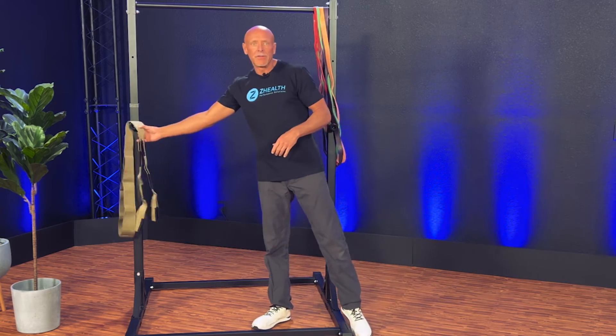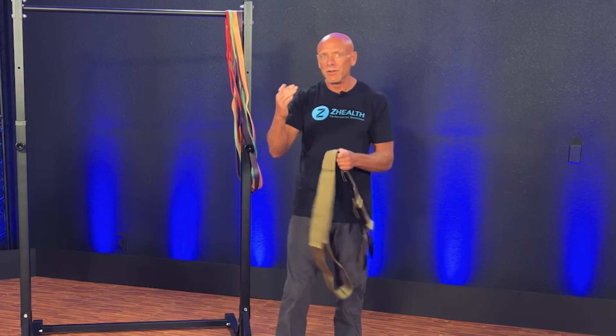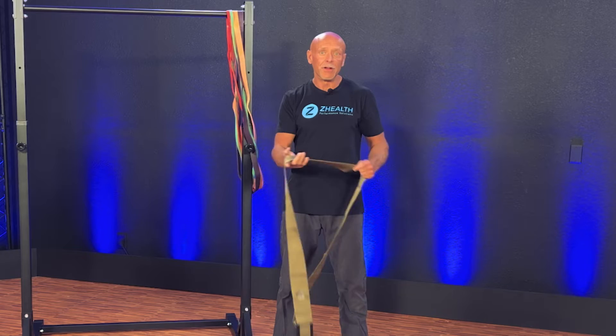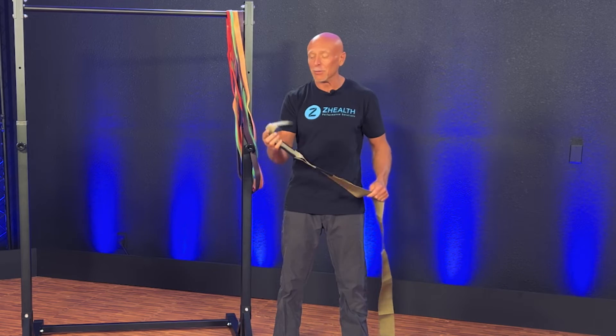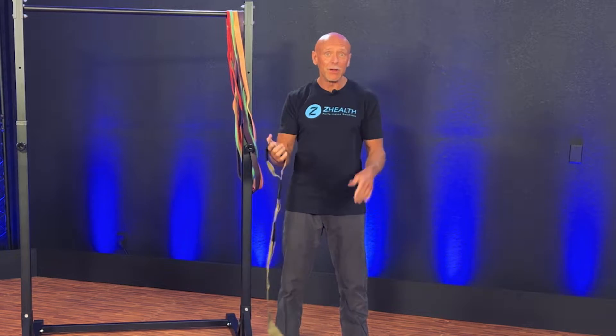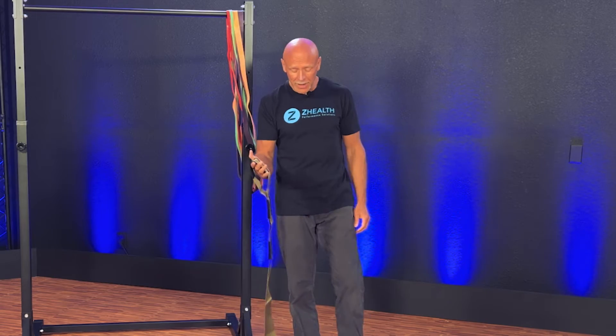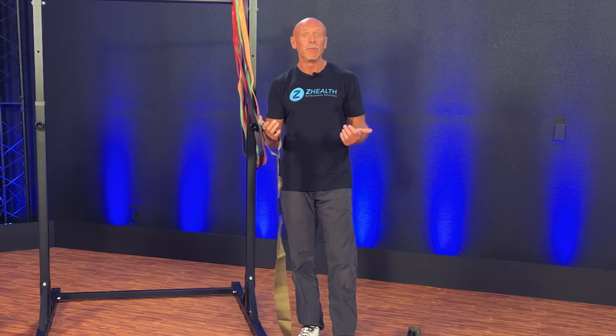When I demonstrate this, I recommend you have a couple of things available. Number one, you need some kind of isometric strap. This doesn't have to be expensive — this is actually called a forearm forklift, a brand you can get at a moving store or hardware store used for moving furniture. They have a nice soft velvet inside and are virtually unbreakable by a human being, so we really love using them for isometrics.